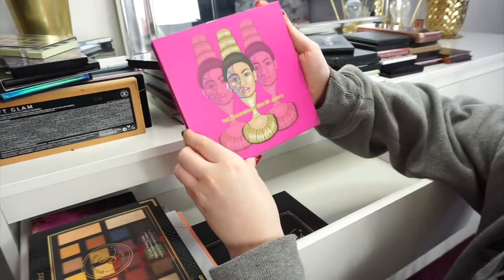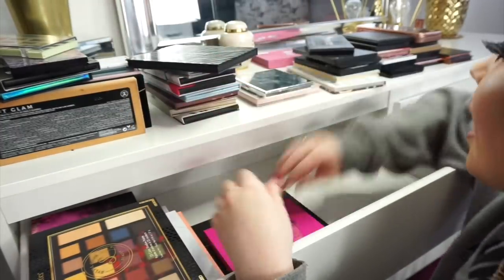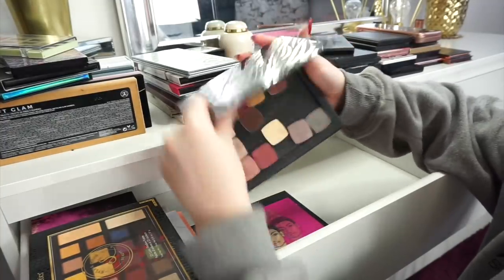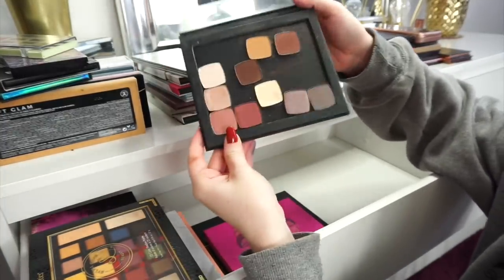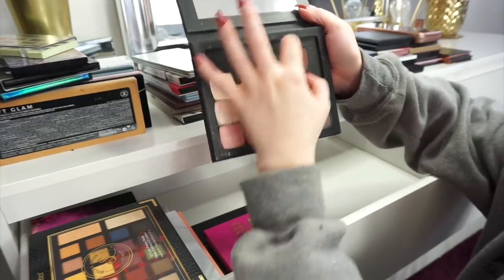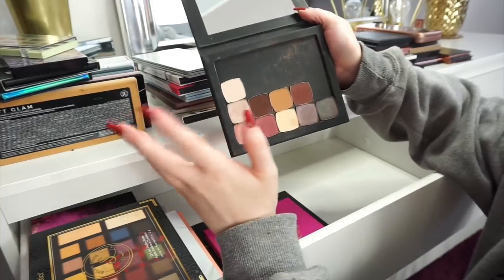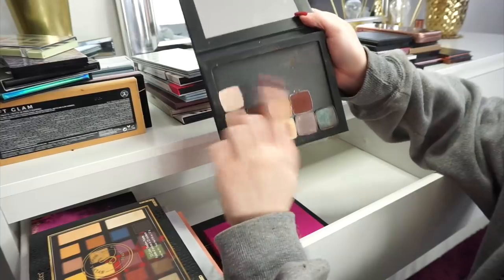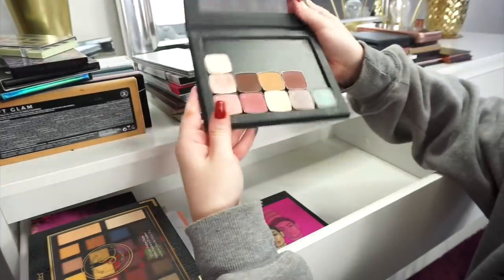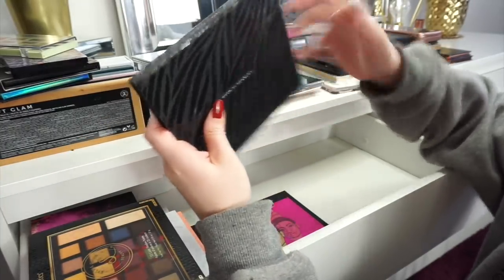Next up is the Masquerade Mini palette by Javius Place — again not going to get rid of it. We have the Deck of Scarlet palette but this is kind of like a Z palette so it has a bunch of singles in it. I'm obviously not going to get rid of this because I love this palette and the shades in it. In case I ever decided to get Colourpop shadows or Makeup Geek or something I can put them in here, and I also have another Z palette I could use.